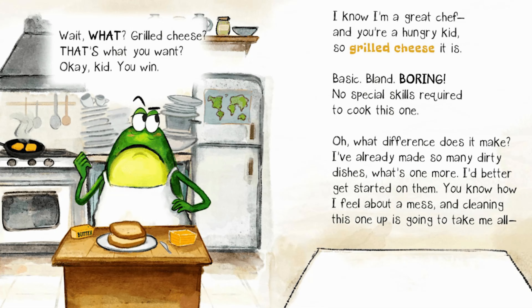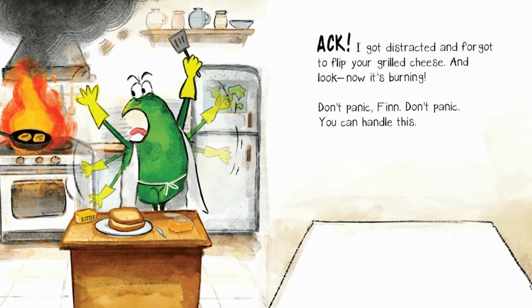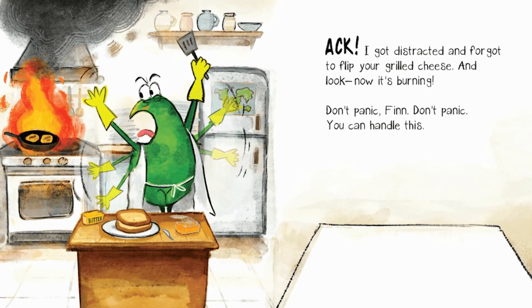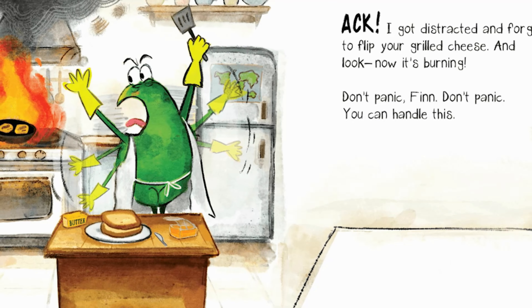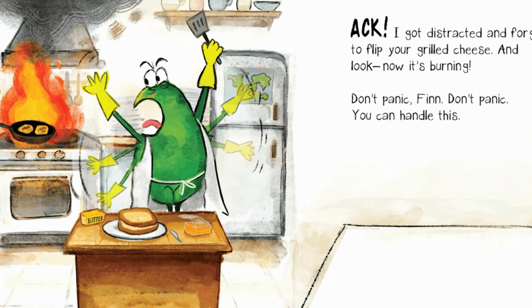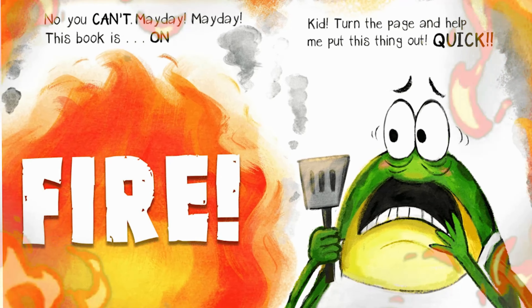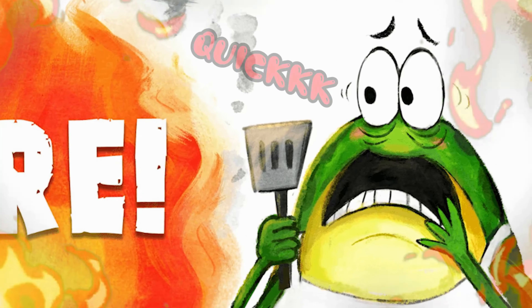And cleaning this one up is going to take me all... I got distracted and forgot to flip your grilled cheese. And look, now it's burning. Don't panic, Finn. Don't panic. You can handle this. No, you can't! Mayday! Mayday! This book is on fire! Kid, turn the page! And help me put this thing out quick!